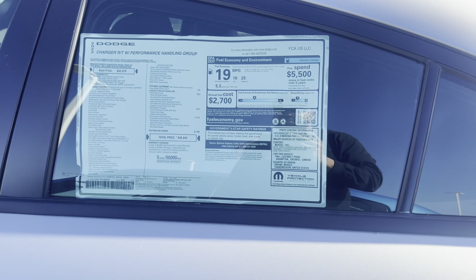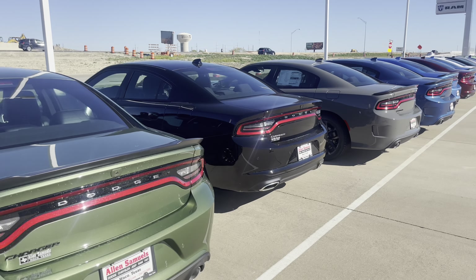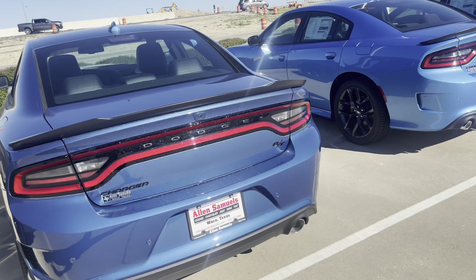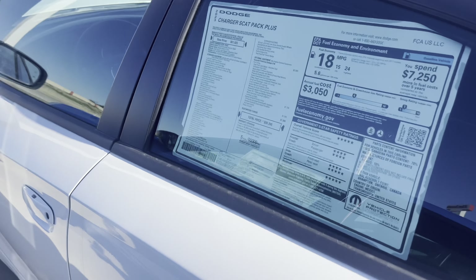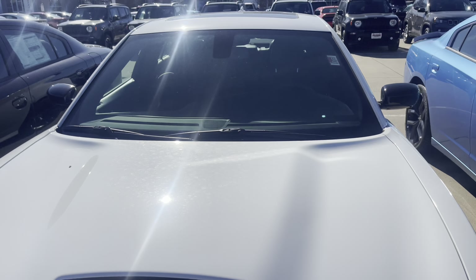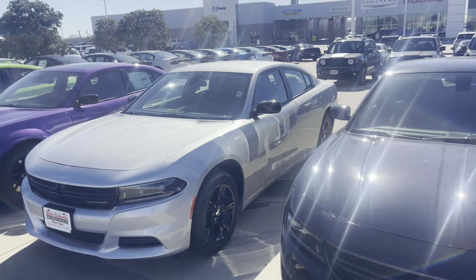Look at this — $48,000 for an RT, $50,000 for an RT. Man, that's crazy. Got another RT, another GT, SXT, SXT, original body style RT — $60,000 man. Got a sunroof, got the Alcantara seats, $60,000 for a Scat Pack. Last Call, no call — it don't matter. I ain't gonna pay $60,000 on a Scat Pack for a sticker.